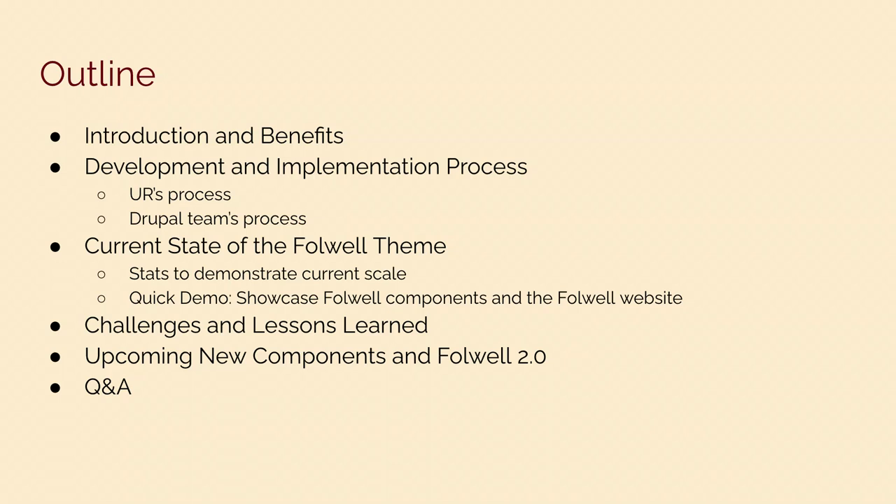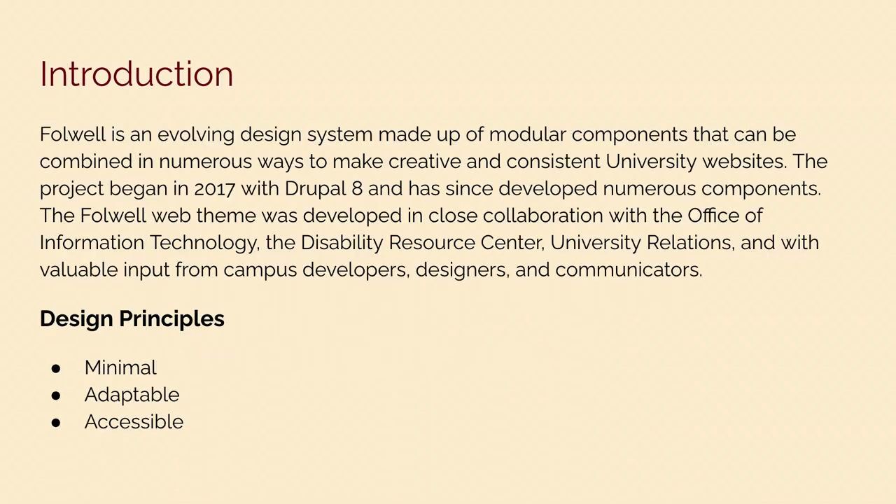In this presentation we'll be talking about an introduction to the Falwell web team, some benefits, and the development and implementation process from University Relations' point of view and from the Drupal team in OIT. We'll also talk about the current state of Falwell, share some stats to demonstrate the current scale, do a quick demo of a couple of components and some websites built using the Falwell web theme, discuss challenges and lessons learned, talk about upcoming new components and Falwell 2.0, and then take questions.